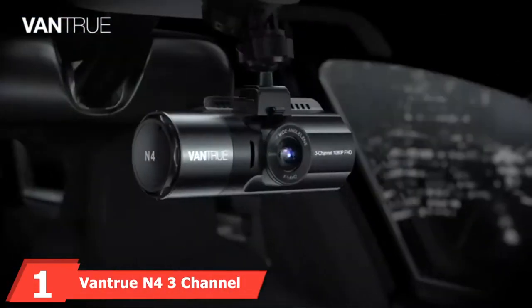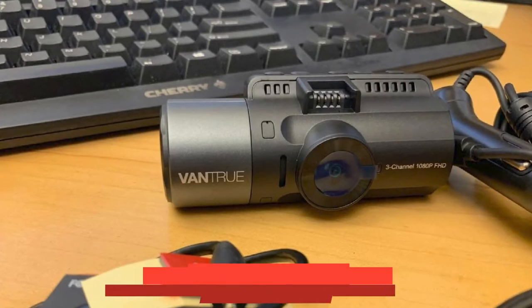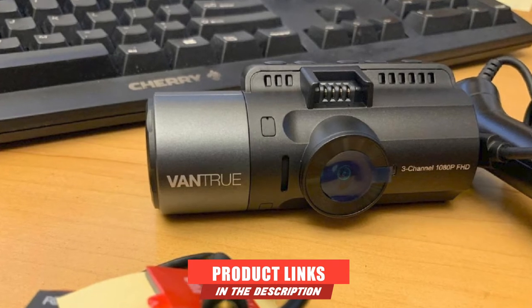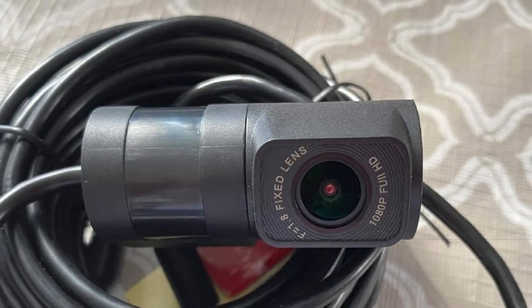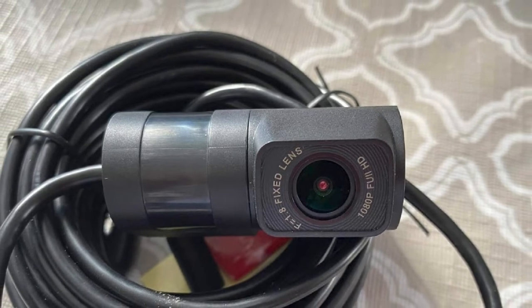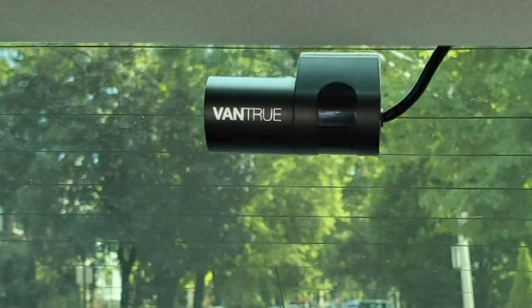At the first position of our list, we have the Vantrue N4 3-Channel 4K Dash Cam. In terms of functionality, reliability, video quality, and price, the Vantrue N4 is our top pick overall. This triple dash cam gives you a viewing range of 155 degrees in the front, 160 degrees in the rear, and 165 degrees of interior visibility, making this a very versatile and all-encompassing camera.